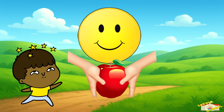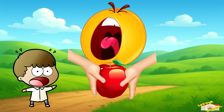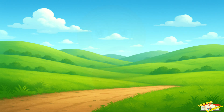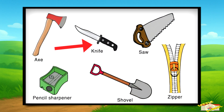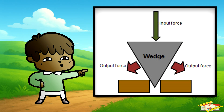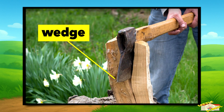Try splitting an apple with just your hands — it is possible, but it's not so easy. That's why we use a knife to make it much easier. A knife is a wedge. A wedge is a simple machine that looks like a triangle. Its job is to split things apart, cut them, or hold them in place.